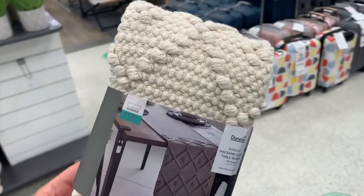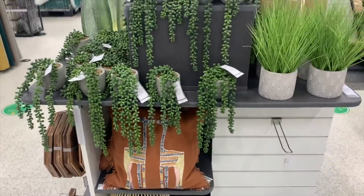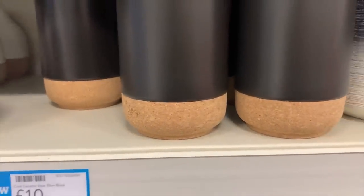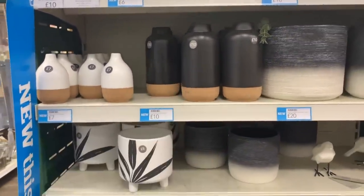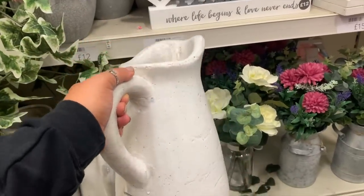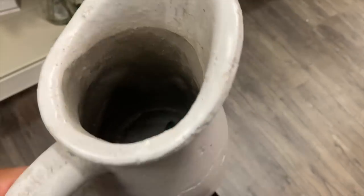I was also very tempted by this table runner — a really nice textured style for £16, I just thought it was so unique. They always have an amazing range of vases and planters; I loved this black and cork one for £10. There's also a jug I've seen so many people rave about — it weighed a tonne, felt insane quality, a really nice vintage style, and it was only £15. I was really tempted but I just don't have anywhere to put it right now.